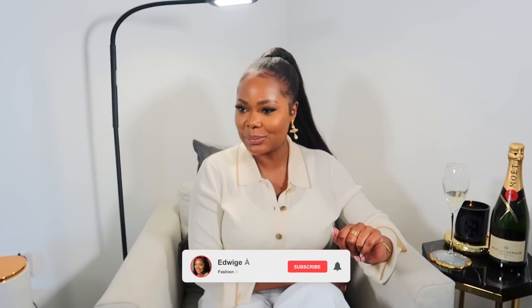Before we get into it — if you're not following me on Instagram, if you're not subscribed to my channel, what are you doing? Please make sure to subscribe so you get notified when I post. Follow me on Instagram as well, and I'm now on TikTok under the same username. I thought I'd set the mood and have a little something to drink — why not!